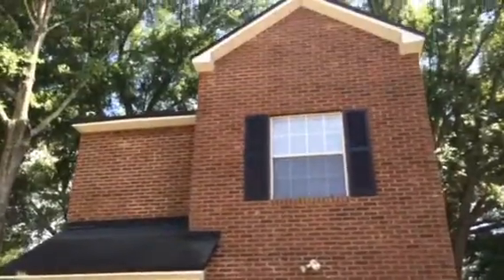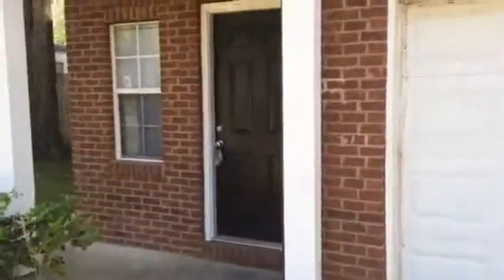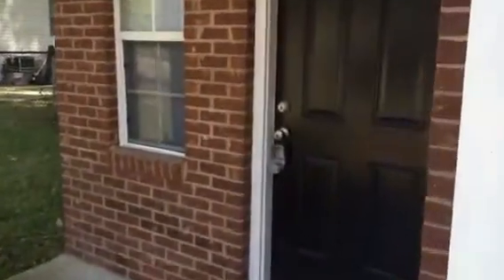Hey, it's John with JWB at 8800 Galveston Avenue in the Arlington area of Jacksonville for a final walkthrough. We have finished this property turn and this home is ready for rent.